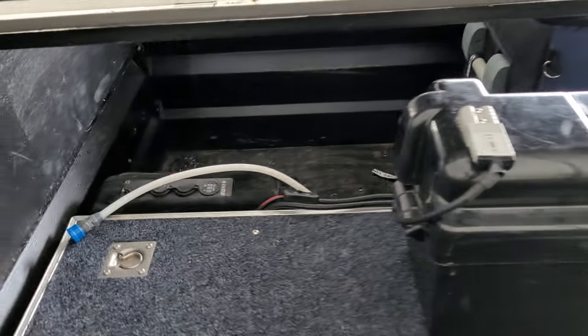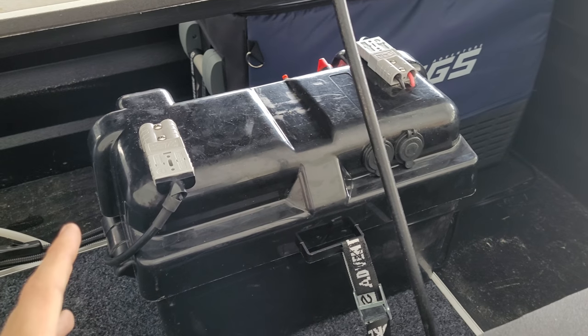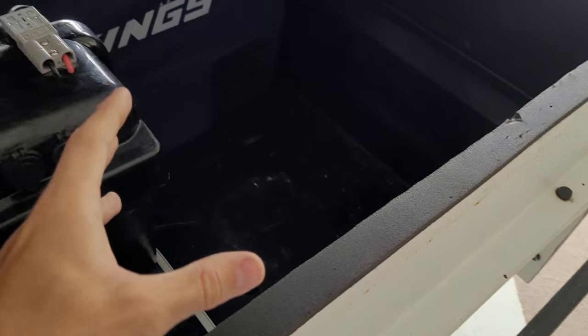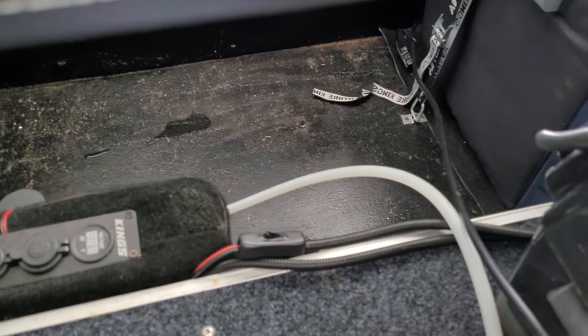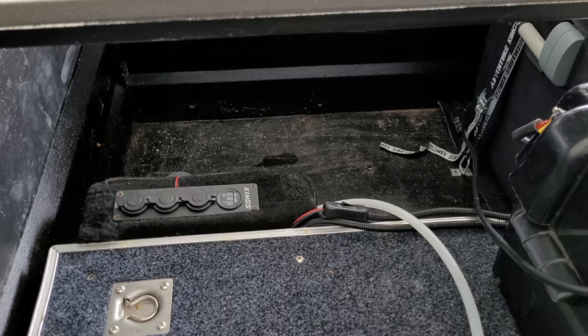Starting with packing the trailer — first things first, put in your battery because it's about 30 kilos, so you want that in first. Then obviously your fridge as well, and there's heaps of space for other stuff. Leave your cables out of the way so they don't get squashed.